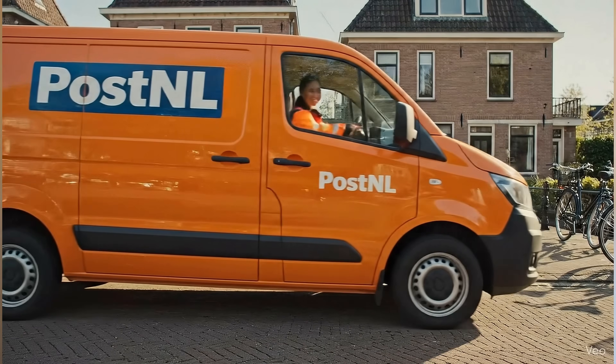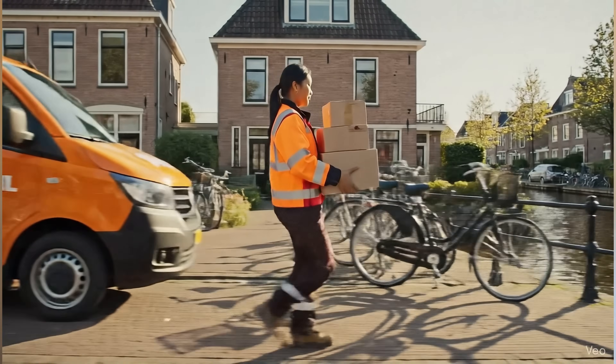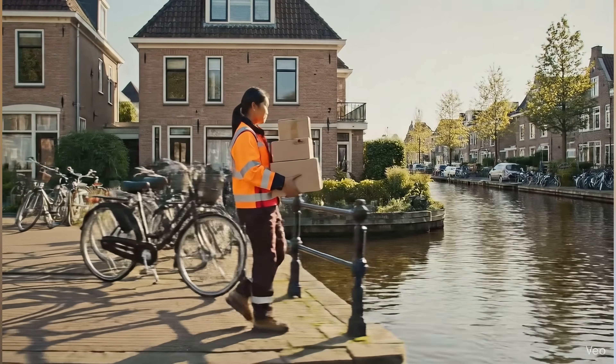I love this example because it's not flashy. It's not some moonshot from Google or OpenAI. It's a postal company using AI to solve real problems. That is what digital transformation is supposed to look like. So next time someone tells you AI doesn't work, show them this video. Because when AI is built on solid management, it really can deliver — literally.